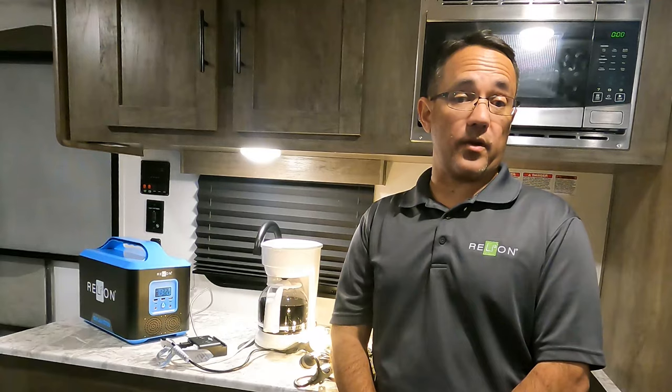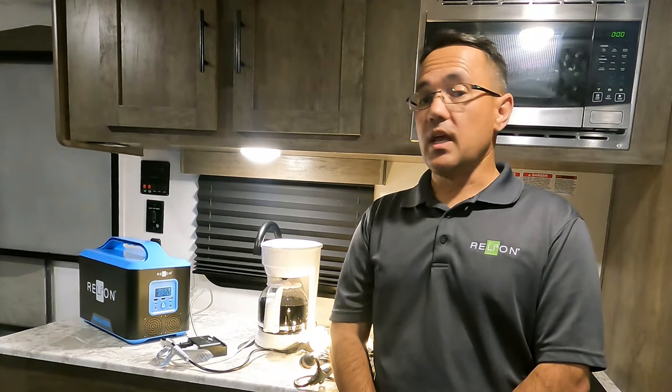The Outlaw is a great device to have for recreational users and preppers alike. If you have any questions on the Outlaw or any of our other batteries, please don't hesitate to call, email, or reach out to us on social media. Thanks for watching.